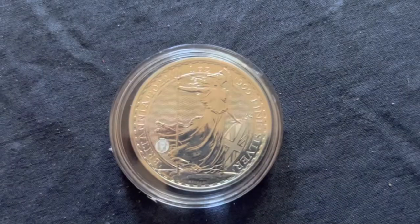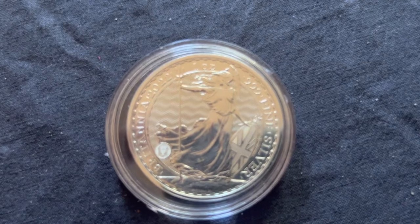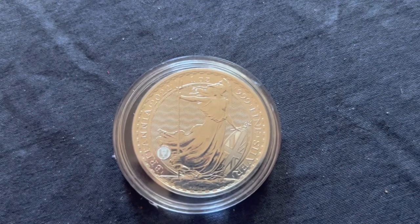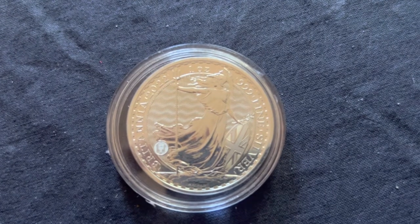Just like the Gold Britannia, the Silver Britannia shares the same design. This is one of my favourites, as it's a good size, good weight, and once again just looks really nice.